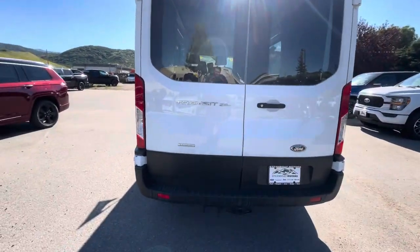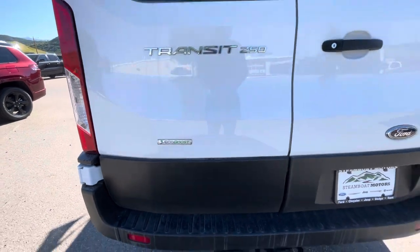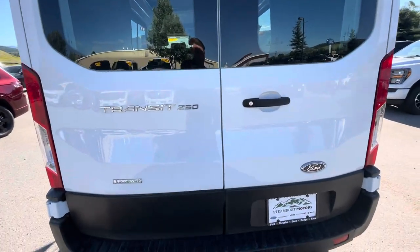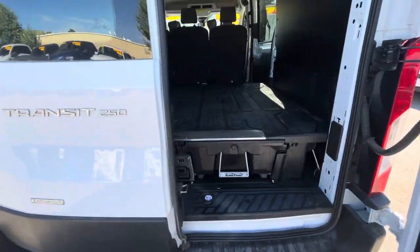Coming to the back here — this one does have the EcoBoost as well. That is Ford's turbo technology, so it does have a turbo charge, which is really nice for fuel efficiency, as well as a little bit more horsepower, which is nice getting up the mountains and everything.